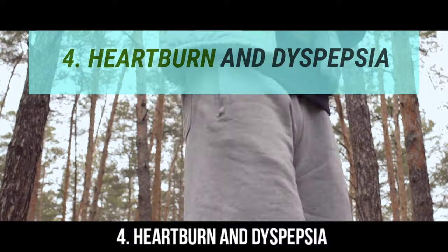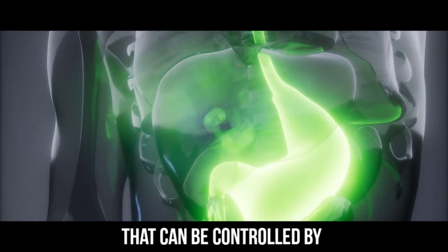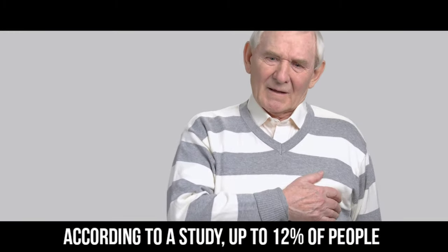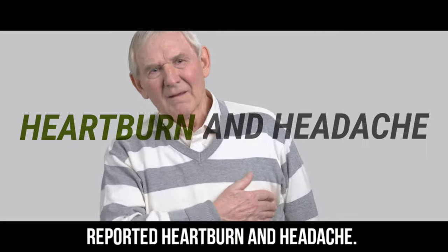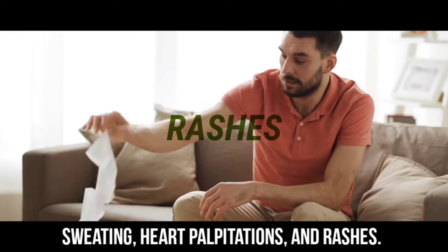Number 4: Heartburn and dyspepsia. Dyspepsia is another gastrointestinal side effect that can be controlled by taking your metformin with meals. According to a study, up to 12% of people on the regular formula reported heartburn and headache. They also had flu-like symptoms, sweating, heart palpitations, and rashes.